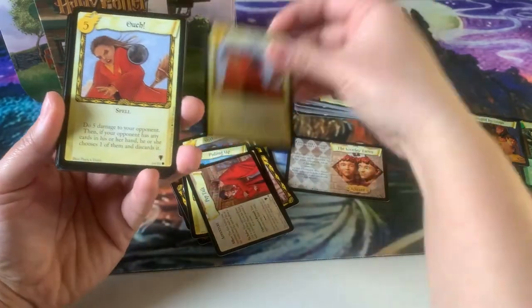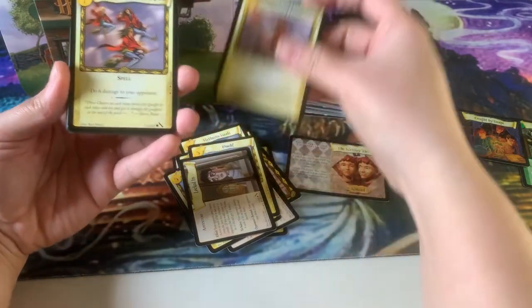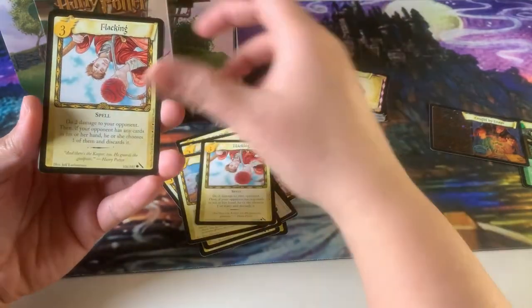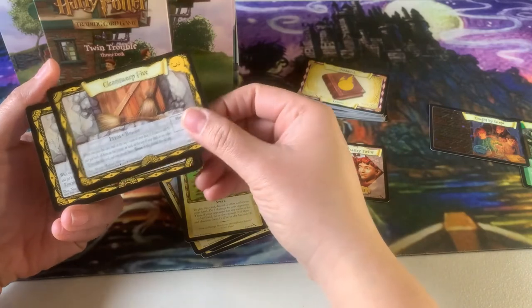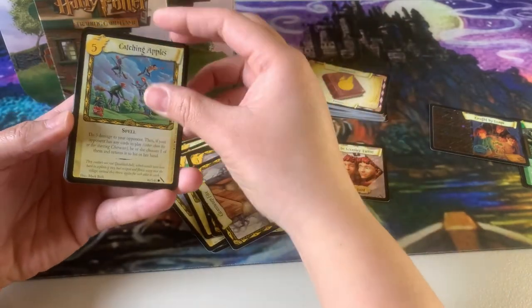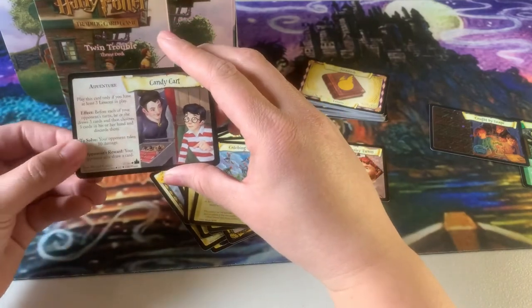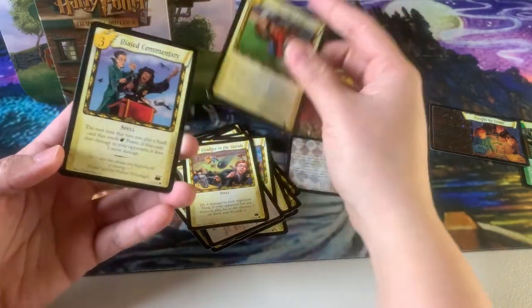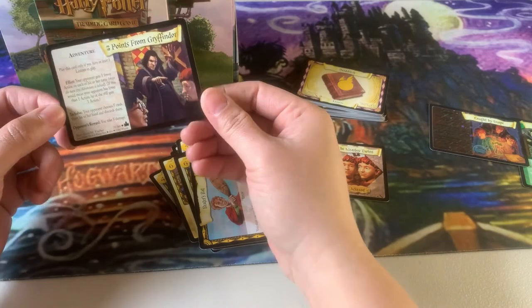More cards from the Twin Trouble deck: Ouch, Locked In — nice art with Hedwig in the background — Napping, Hawk's Head Formation, Fouled, Flacking, Double Beater Defense — a rare card, very cool — Clean Sweep Five, Catching Apples, Candy Cart — a really good adventure, pretty annoying but very effective — Bludger in the Stands, Bludger Bop, Biased Commentary, Beater's Bat, and Five Points from Gryffindor.